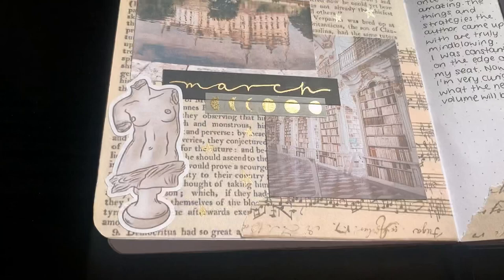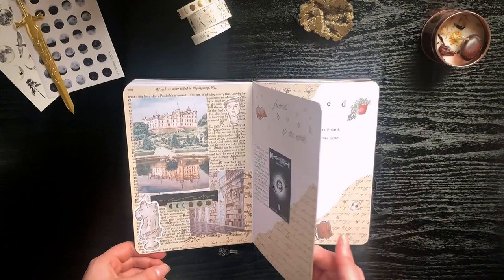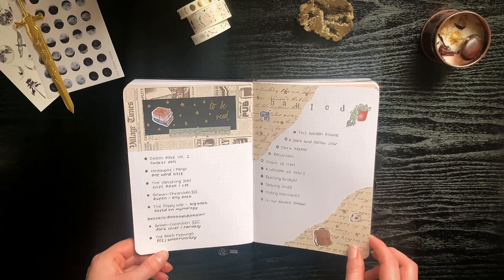In March I went with a dark academia theme for my spreads and I think it's one of my favorites from this entire journal. I did more layering which I really enjoy, and used a lot of really nice stickers — these are from my Daisy's Etsy shop.